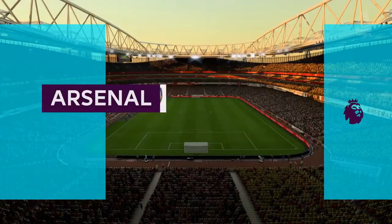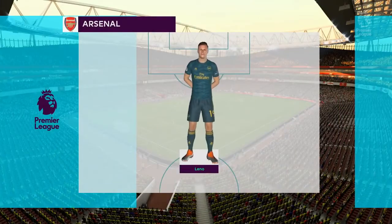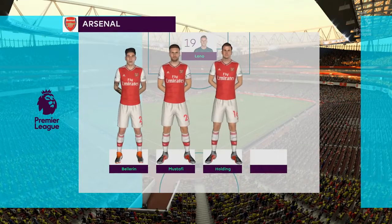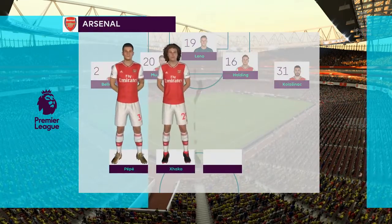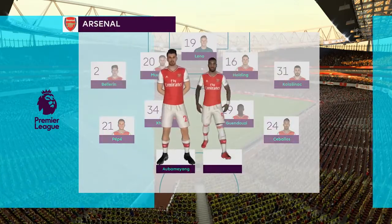Hi everybody, welcome to the Emirates Stadium in North London. This is the Arsenal line-up. Bernd Leno starts in goal. Sead Kolasinac starts alongside Hector Bellerin in the full-back positions. Granit Xhaka starts with Pierre-Emerick Aubameyang out wide, and it looks good in attack with these two strikers.